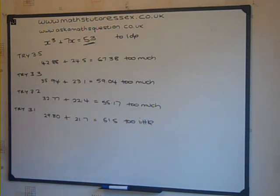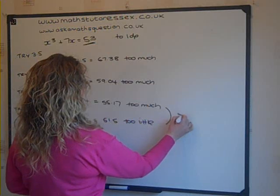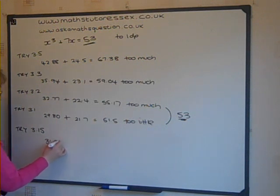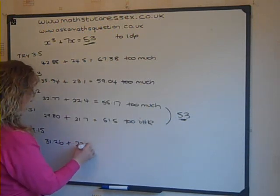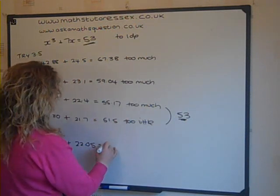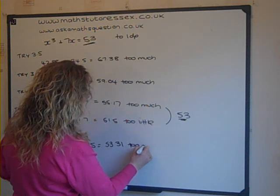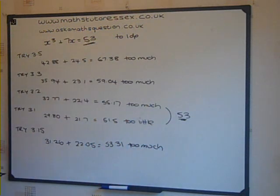We know that the answer is now between 3.1 and 3.2. We're looking for 53. So we will try 3.15, smack in between 3.1 and 3.2. 3.15 cubed is 31.26, plus 3.15 times 7 is 22.05. The total of that is 53.31. That's too much, so we now know that the answer is somewhere between 3.1 and 3.15.